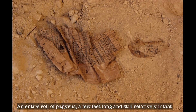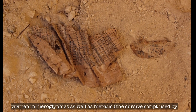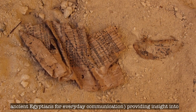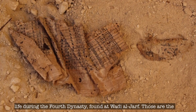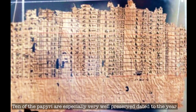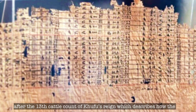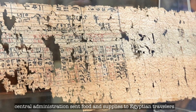An entire roll of papyrus, a few feet long and still relatively intact, written in hieroglyphic as well as hieratic — the cursive script used by ancient Egyptians for everyday communication — providing insight into life during the 4th dynasty, was found at Wadi al-Zarf. These are the oldest papyrus ever found in Egypt. Ten of the papyrus are especially well preserved, dated to the year after the 13th cattle count of Khufu's reign, and describe how the central administration sent food and supplies to Egyptian travellers.